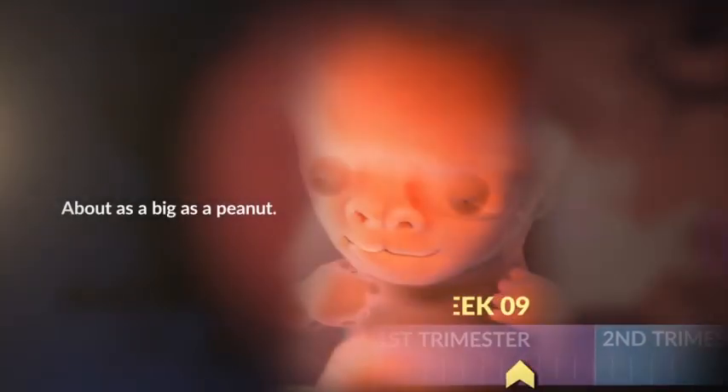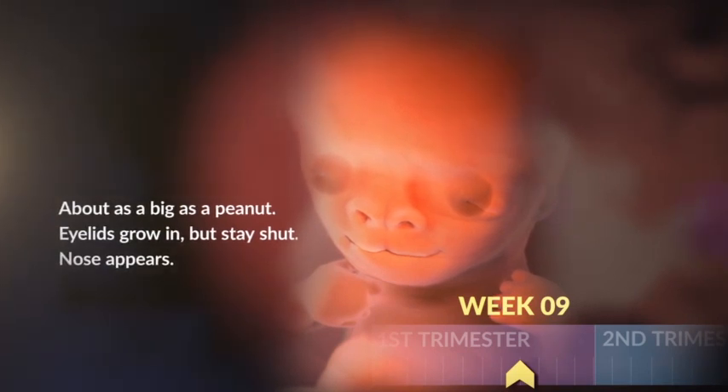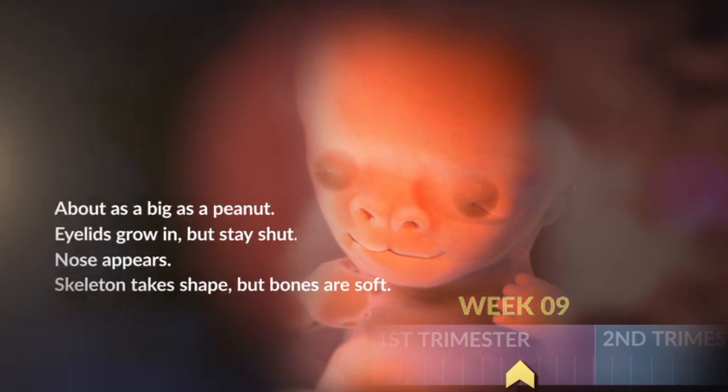Next week, she's the size of a peanut. But her little eyelids are growing in, and her tiny nose appears too. Her skeleton also starts taking shape, although the bones are soft.